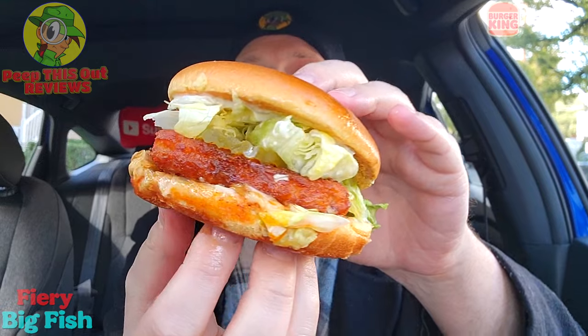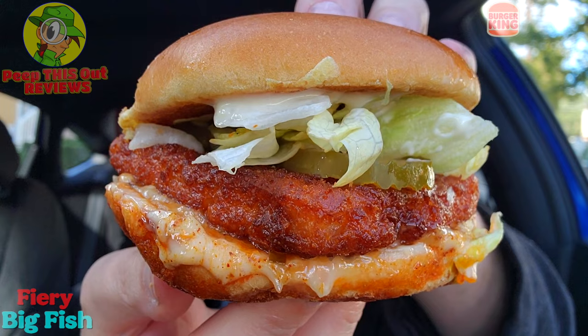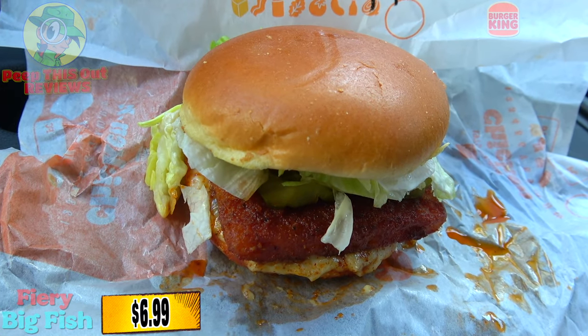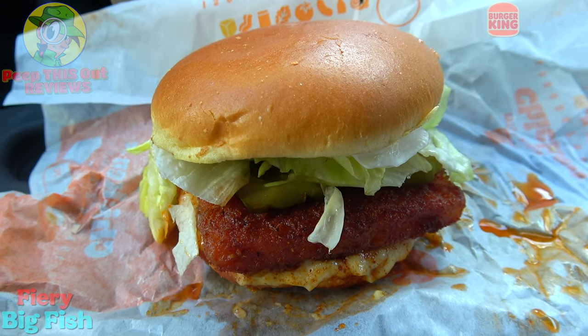I think I'm in for one saucy situation with this one, guys. It's looking a little heated as well. A nice presentation on this one — take a look at that fish fillet right there, looking pretty nice. Let me break it on down for you fully before we get right into it. Here we go with the appropriately named Fiery Big Fish Sandwich here at BK — a very nice presentation.